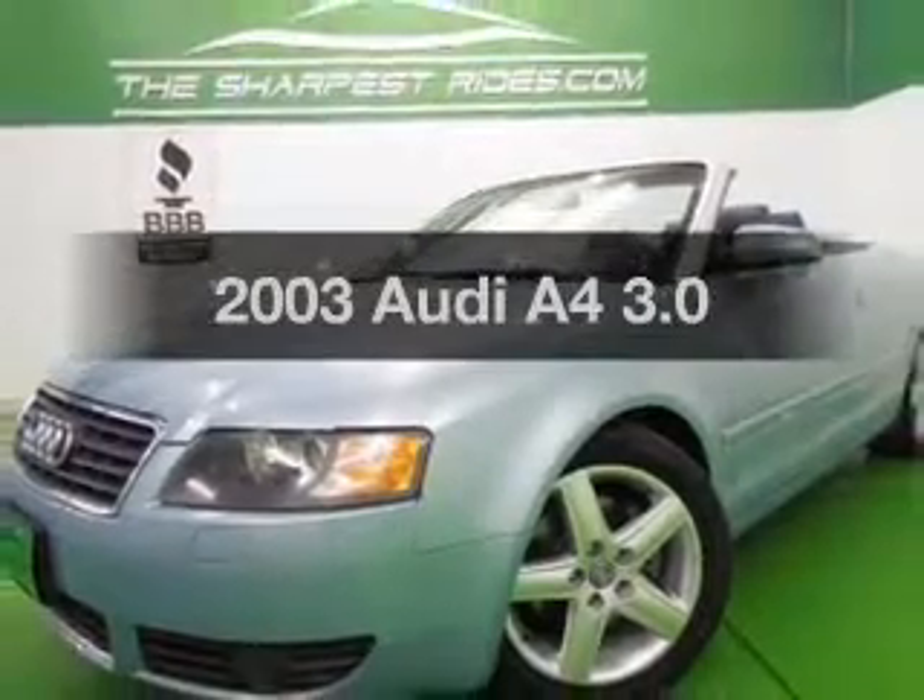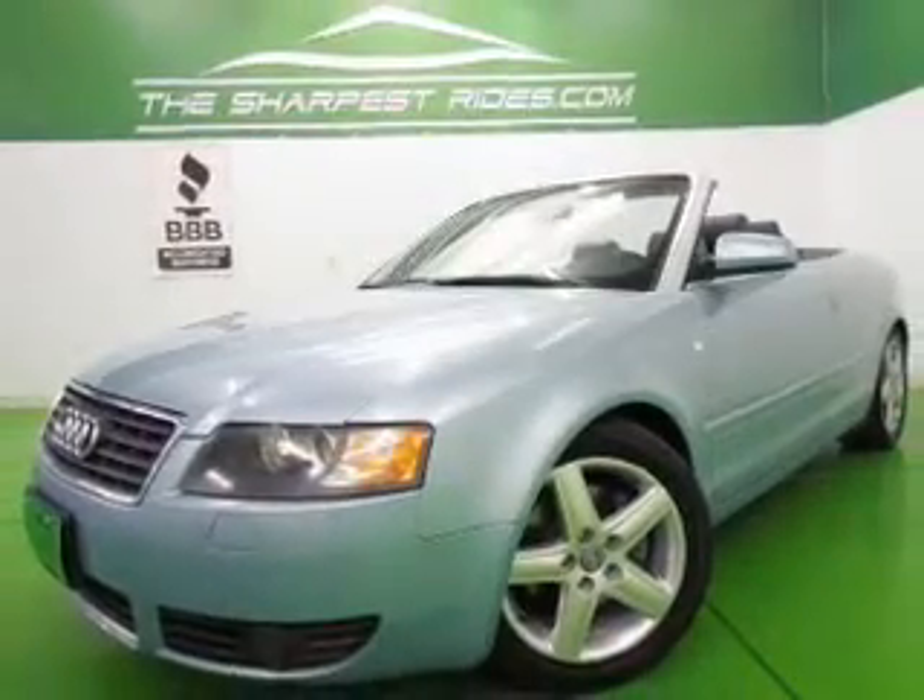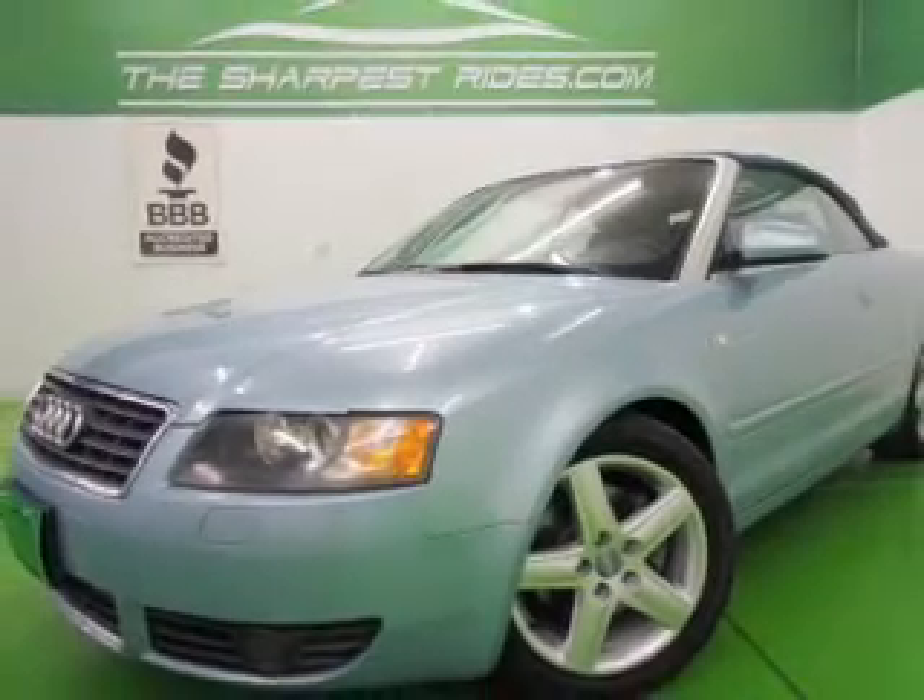Get noticed in this 2003 Audi A4. If you're looking for an automobile with great attributes, look no further.